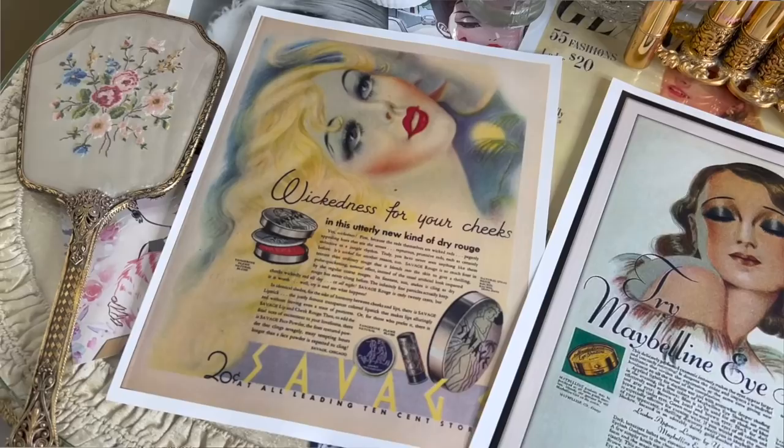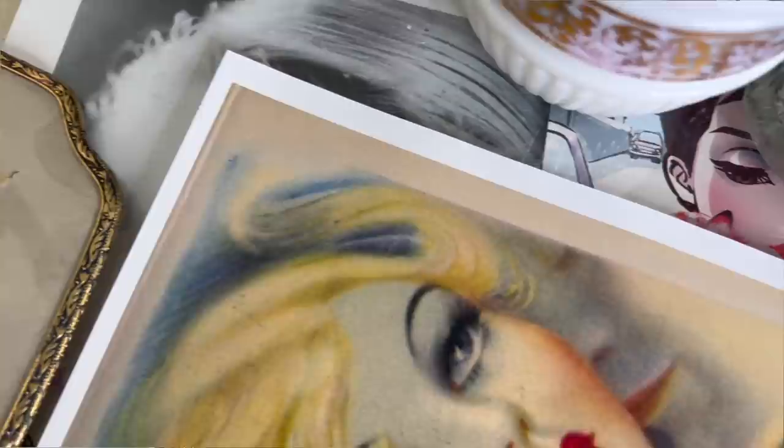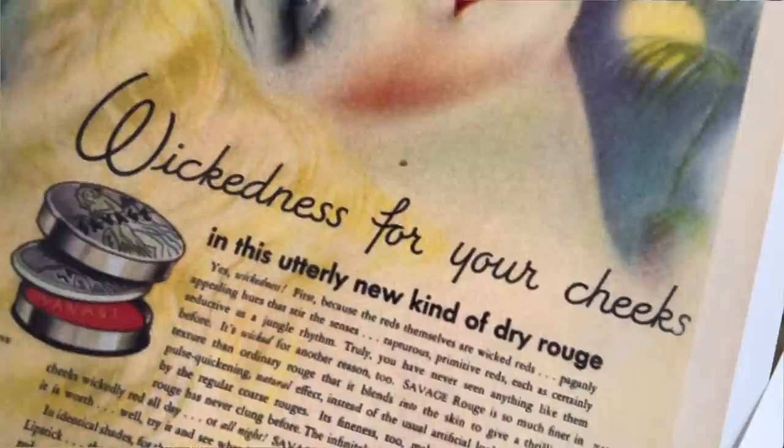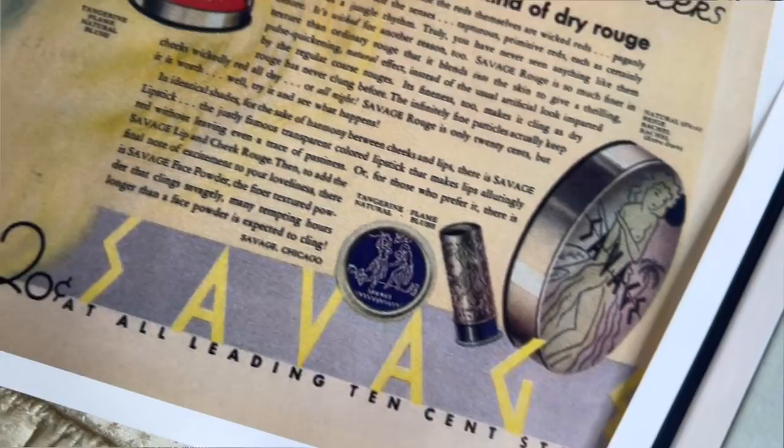Hello lovelies, welcome to my channel. My name is Laura and today we're going to be talking about 80 years of vintage lipstick colors and trends. I did some research and found different lipstick colors that people would have worn for each decade — some are modern lipsticks that are dupes and some are actual vintage shades from that time period. Let's jump right in and start with the 1920s and go through every decade.